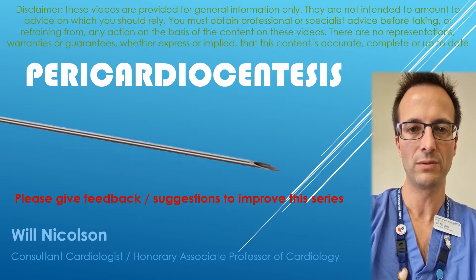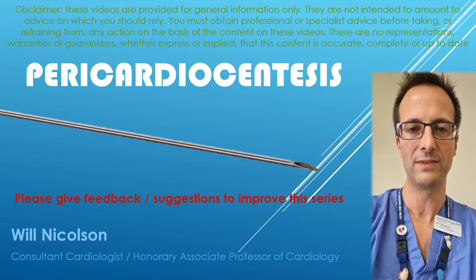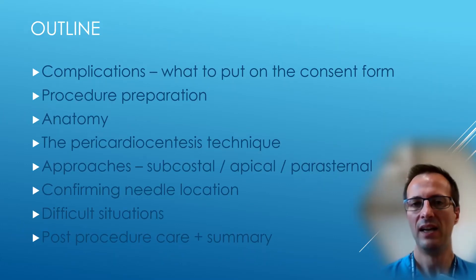Please be sure to put in comments and feedback so that I can improve this series of videos in the future. I've split this video up into eight small videos, and that will hopefully allow you to find what you're after quickly. If you're new to pericardiocentesis, I would encourage you to watch all of these.